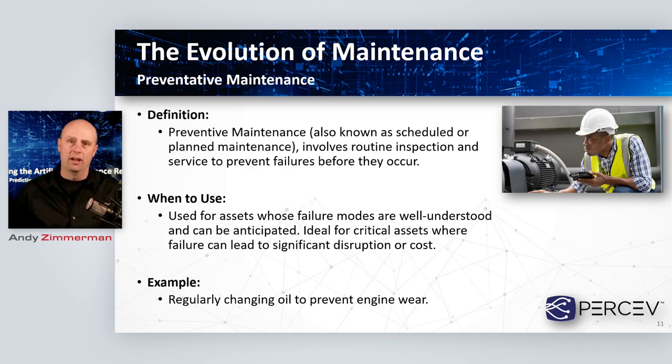The next step in the maintenance paradigm is preventative maintenance — often called schedule-based or planned maintenance. It typically involves routine inspection of equipment coupled with manufacturer's guidelines on how often something should be maintained. The idea is that this regular cadenced maintenance structure gives us the ability to prevent failures before they occur. This is often used on assets where we really understand the failure mechanism, and we can anticipate how things are going to degrade. It's well positioned for critical assets where failure can lead to high downtime, high disruption, and high costs.